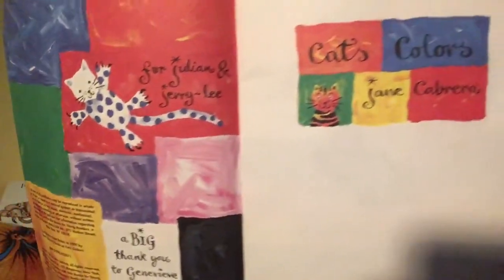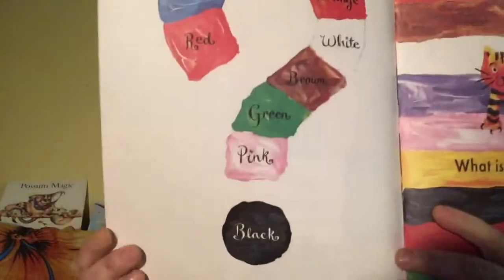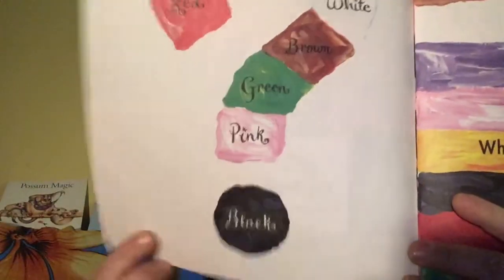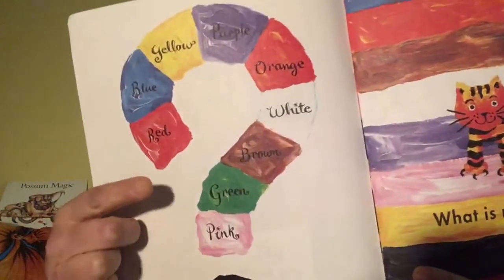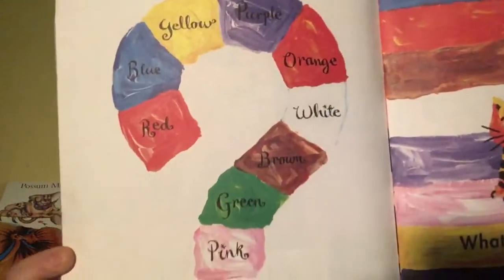This is a good book for the little ones. Cat's Colours by Jane Cabrera. Look at those colours: black, pink, green, brown, white, orange, purple, yellow, blue and red.